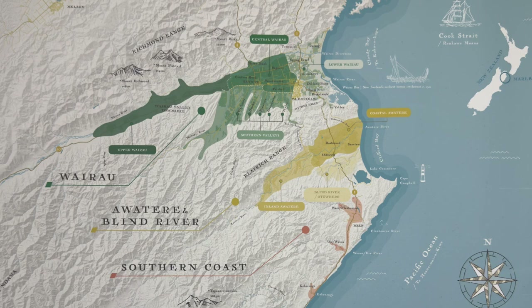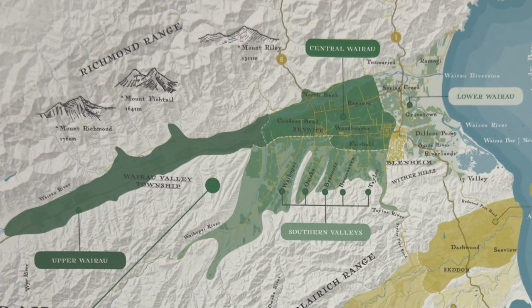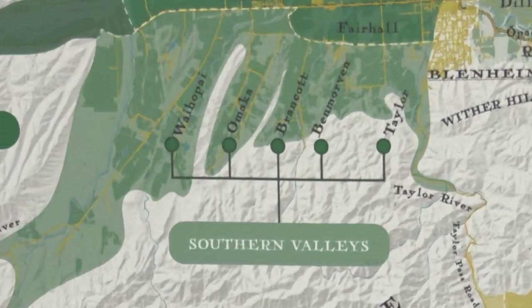Here is their list: Wairau, Awatera and Blind River, and Southern Coast. For the Wairau, they felt it was pretty straightforward. They subdivided it into Lower Wairau, Central Wairau, and Upper Wairau. However, they decided to make the Southern Valleys a sub-region of the Wairau rather than treat it as its own macro-region. The reasoning is that while there are five distinct valleys, all of them are tributaries of the Wairau River. These five valleys are Waihopai, Omaka, Brancot, Benmorven, and Taylor.